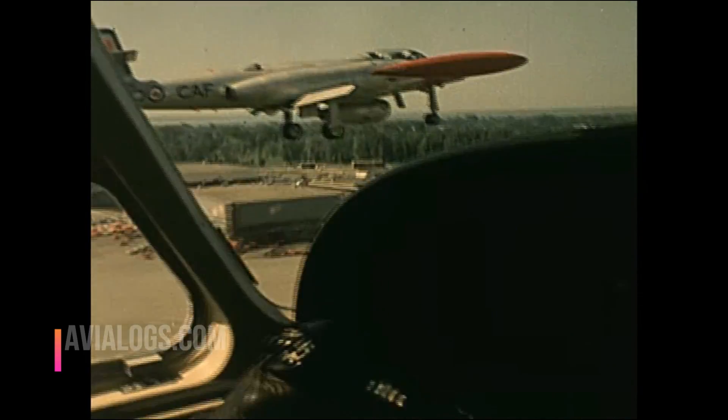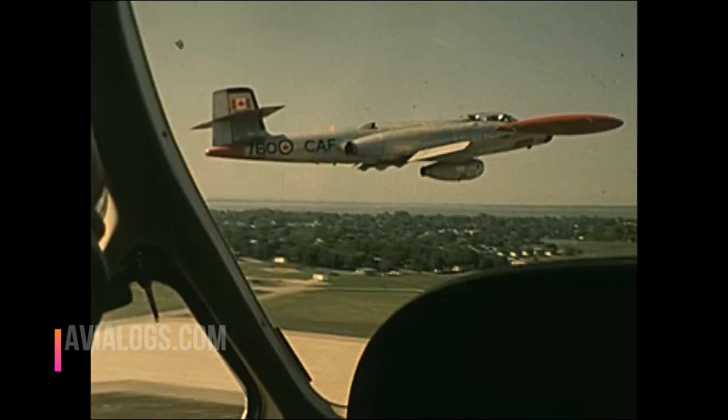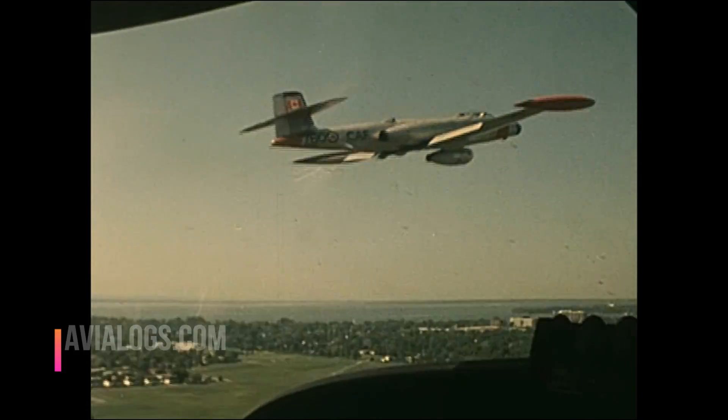I really didn't realize it was the last flight — I thought we had one more flight to do. However, when I did find out it was the last flight, I was quite happy to do it. It was the last CF-100 in the world.